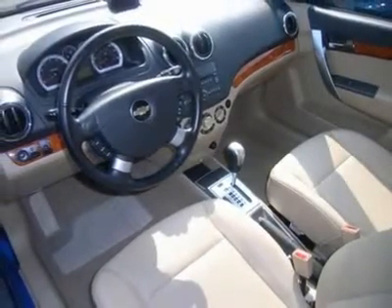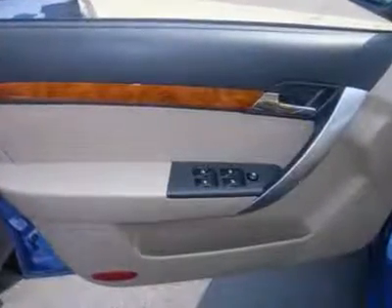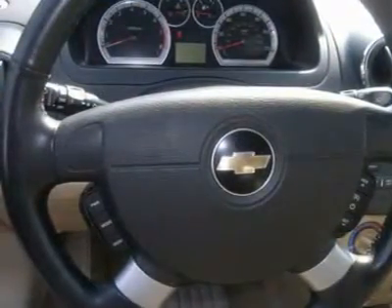Driver vanity mirror, passenger vanity mirror, interior cargo shade, daytime running lights, passenger airbag on-off switch, telematics, child safety locks, tire pressure monitoring system.